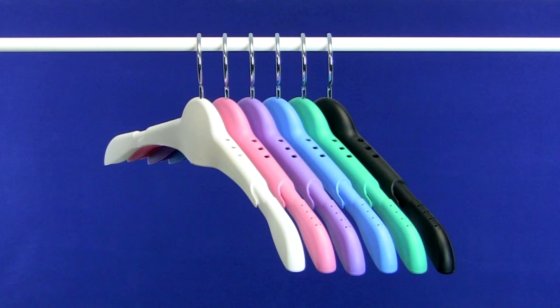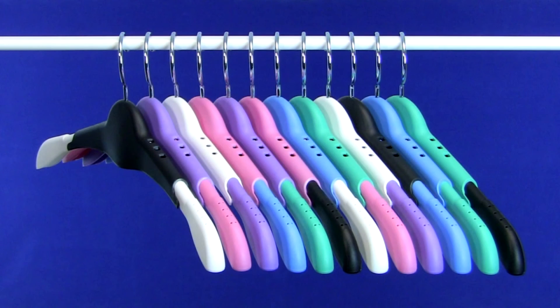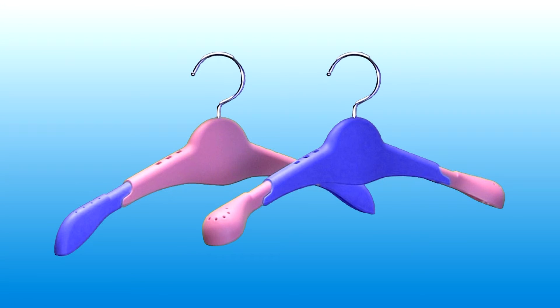the Jory adjustable clothes hanger is also beautiful and comes in six eye-pleasing colors that can be mixed and matched to suit your own personal style. You invest a lot in your clothes — why not give them the custom fit they deserve. The patented Jory adjustable clothes hanger, designed to treat your clothes gently so they last longer and look great right out of the closet.